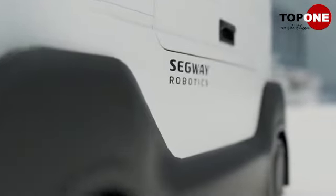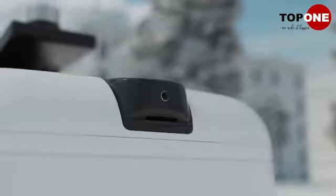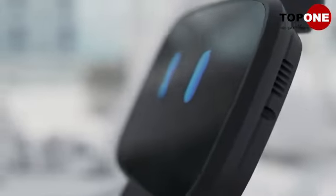Robots are changing the restaurant business, and Segway is leading the way in providing solutions that enhance customer experiences and reduce strain on physical staff.